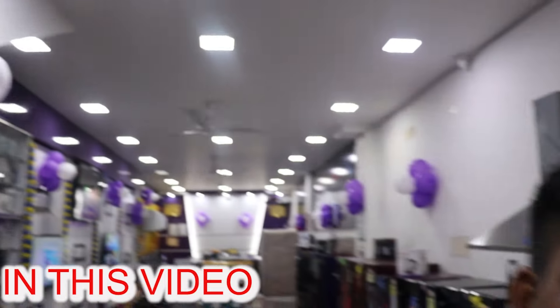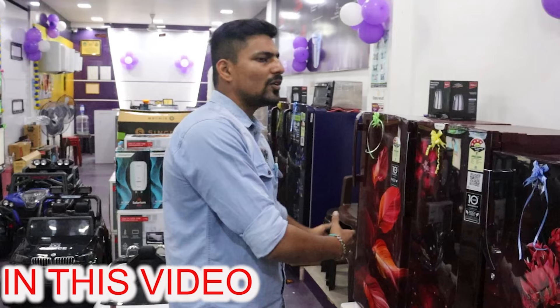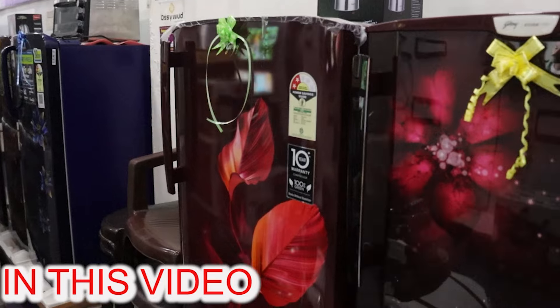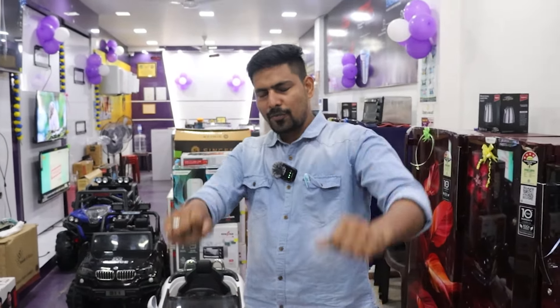We will show you the best price of all the products. A single door refrigerator is available from 165L to 310L. This is Amir Electronics SEM offer.